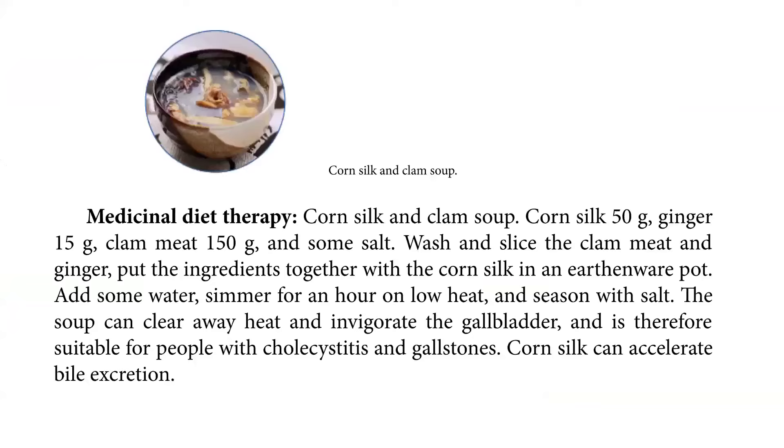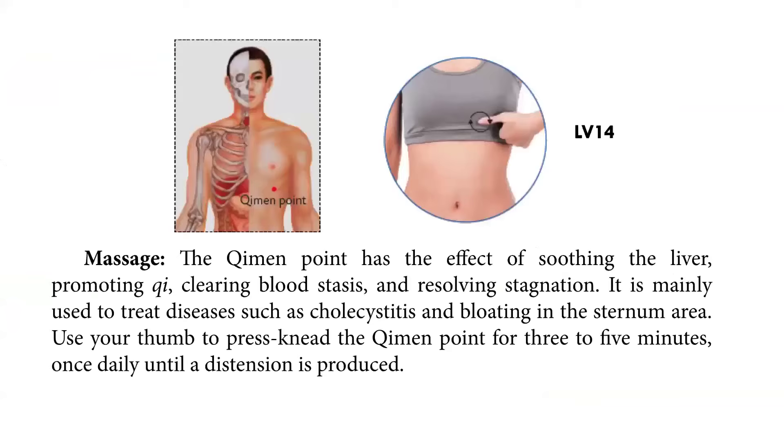Medicinal diet therapy: corn silk and clam soup. Corn silk — 50 grams. Ginger — about 15 grams. Clam meat — about 150 grams. And some salt. Wash and slice the clam meat and ginger. Put the ingredients together with the corn silk in an earthenware pot, add some water, and simmer for an hour on low heat and season with salt. The soup can clear away heat and invigorate the gallbladder, and is therefore suitable for people with cholecystitis and gallstones. Corn silk can accelerate bile excretion.